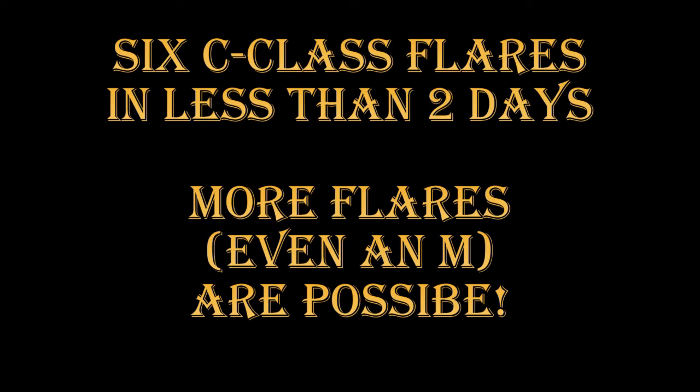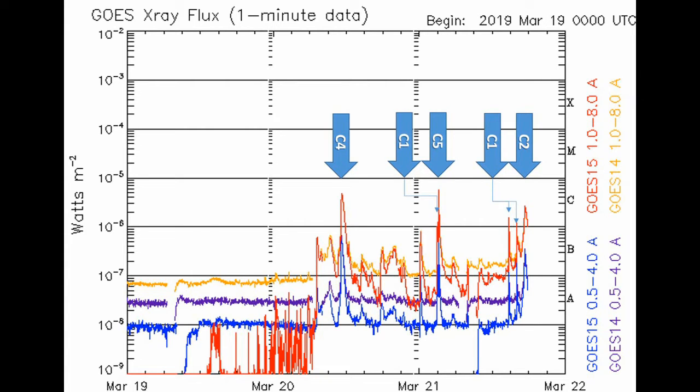Now let's take a look at the x-ray flux coming from the sun. We've had six C-class flares in less than two days, and I suspect there'll be more on the way. We started with a C4 event on March 20th, followed by a C1 event earlier this morning, then an event close to C5, and more recently two C1 events and a C2 event.